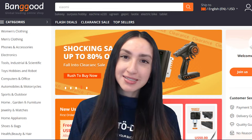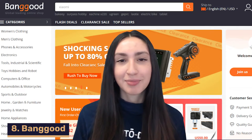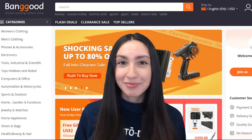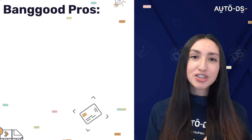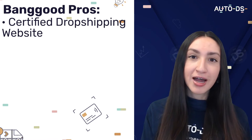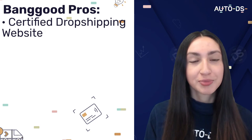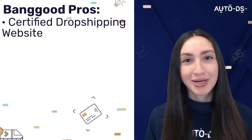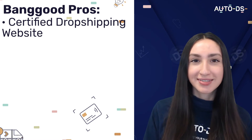Our next Wix dropshipping supplier recommendation is Banggood, which has become a major Chinese supplier for dropshippers around the world — you can find a lot of similarities when comparing them to AliExpress. Banggood is a certified dropshipping website, which means they provide dropshipping contracts to support dropshippers all around the world. The benefits of this contract include personalized product recommendations, cashback sites, and a credit points accumulation system.